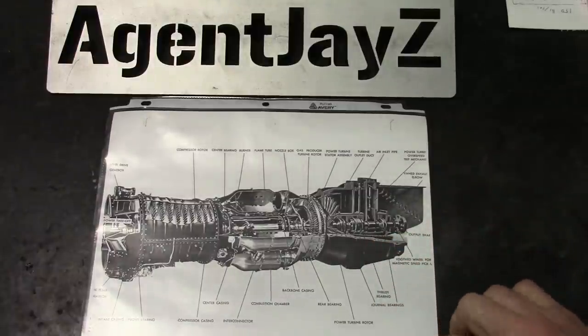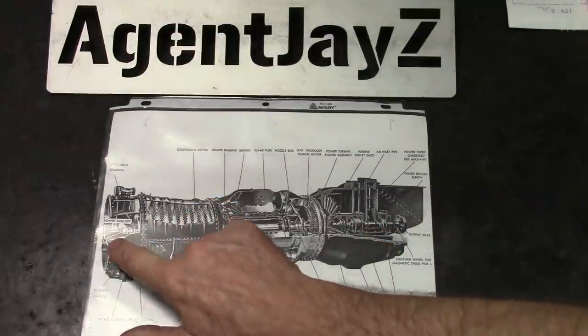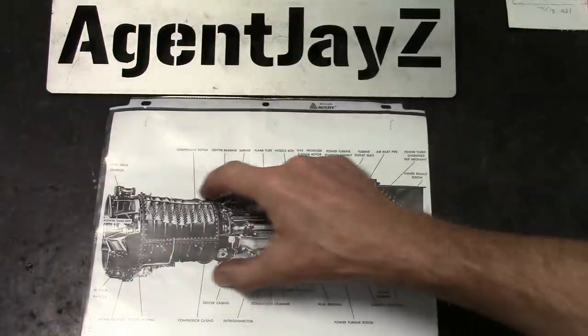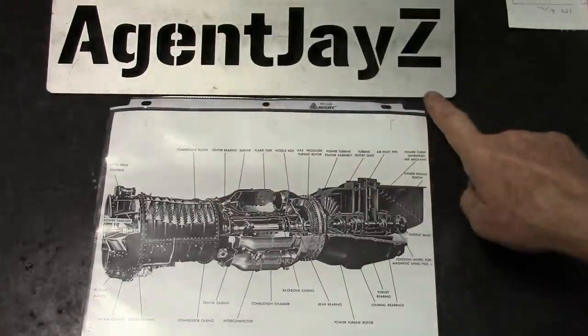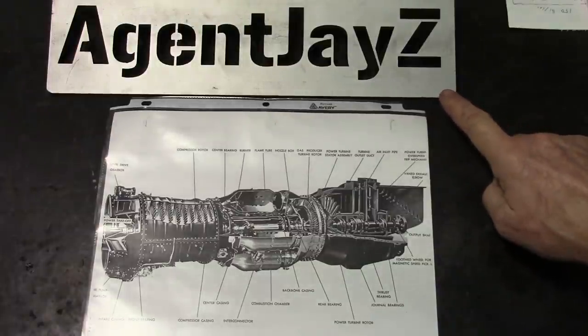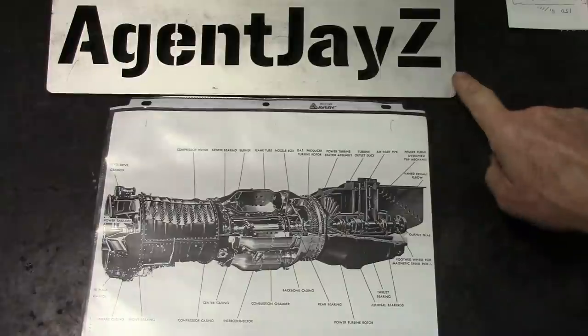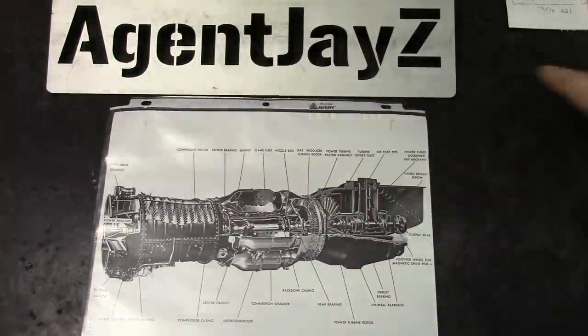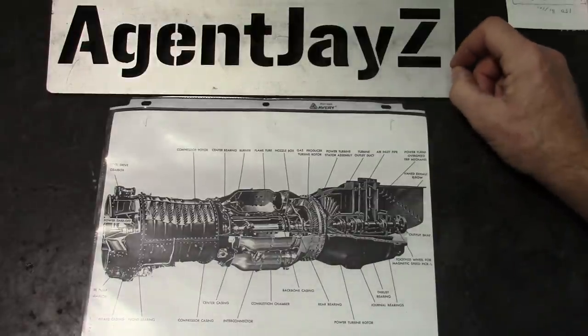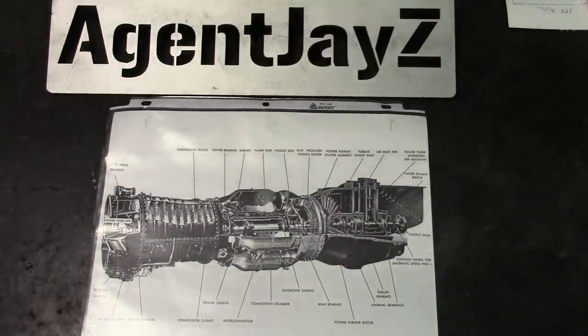If you want to watch one of these - the gas generator, the aircraft version being built for a Sabre jet - go to Patreon.com/AgentJZulu. There are now 34 videos there with more being added all the time. That's the latest in a series of videos I've made over the years on power turbines. I hope I've helped explain something about how they work.